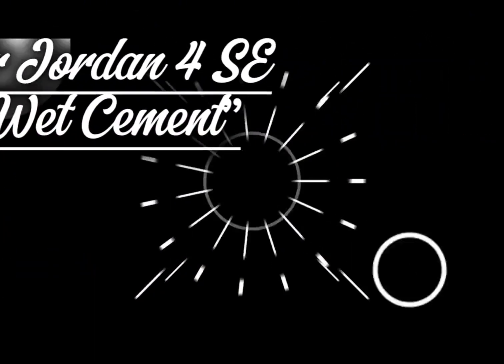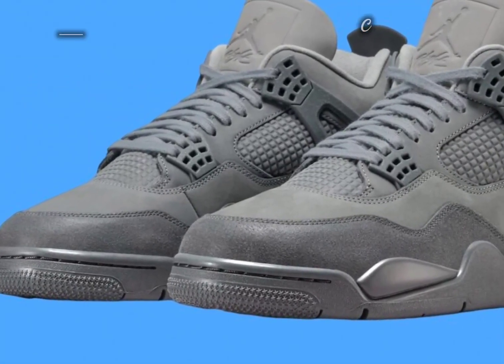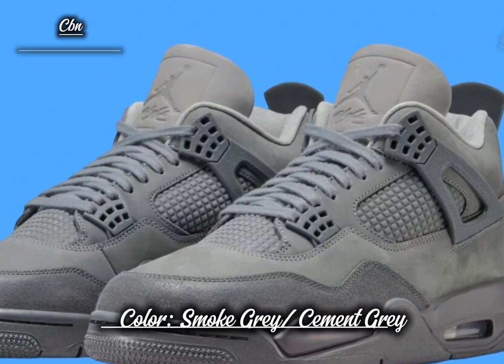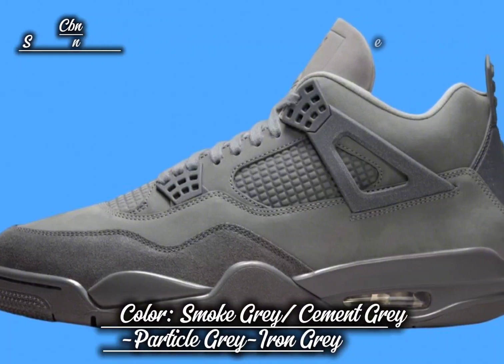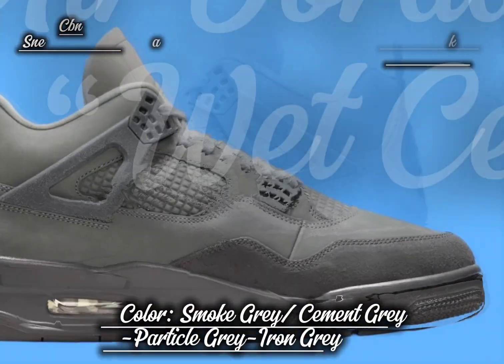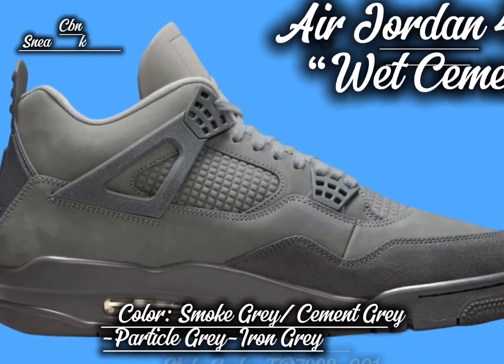Air Jordan 4 SE Wet Cement. In celebration of the model's 35th anniversary, Jordan Brand is set to introduce a brand new Air Jordan 4 SE Wet Cement colorway this July. This special edition sneaker showcases varying shades of gray throughout its upper, drawing inspiration from the cobblestone streets of Paris. The Wet Cement Air Jordan 4 boasts a captivating palette of gray hues.